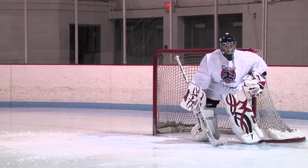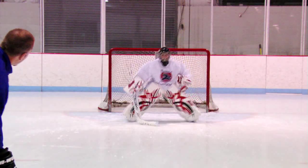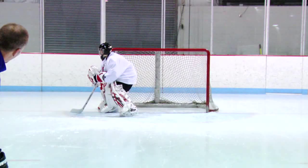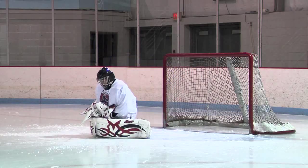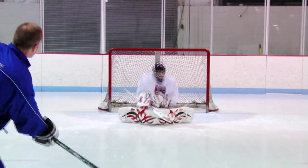For a quick shot from the slot, you want to use your butterfly save. Get out to the top of your crease as quickly as possible using your t-push. Lead with your stick as it will bring the rest of your body out with you. Here, Steve stops with his opposite leg when he comes off the post and drops and captures the puck in his stomach.